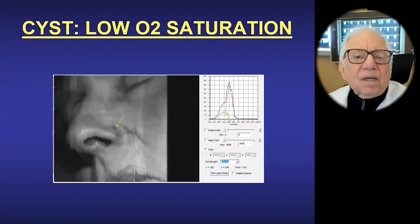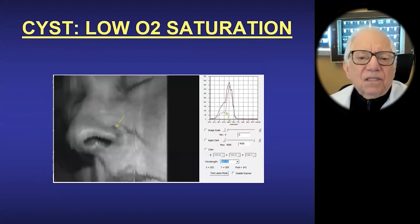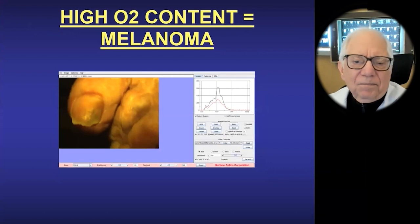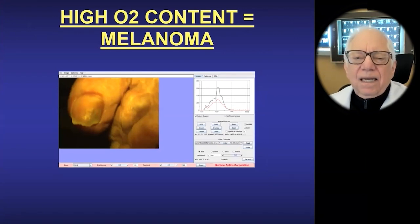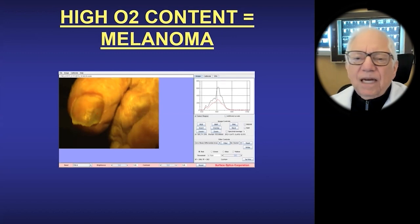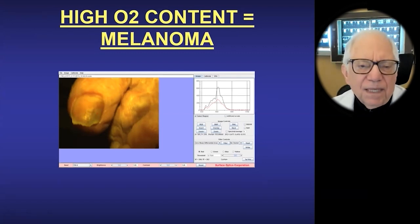Let's look at what we can do. A cyst will have low oxygen saturation — this is all optical technology. A melanoma will have high vascularity. We can measure this non-invasively, spectroscopically, with many different kinds of technologies. So there's not one horse in the stable — there are many varieties of cancer diagnostic and treatment options available.